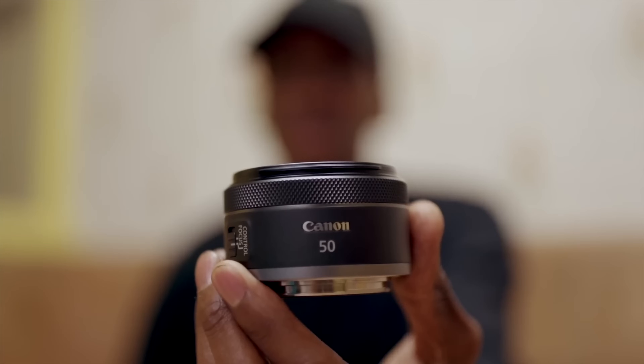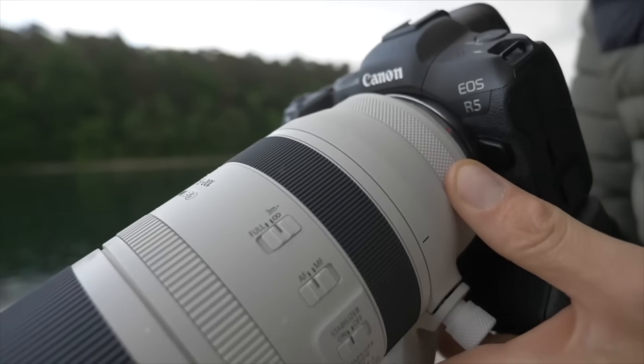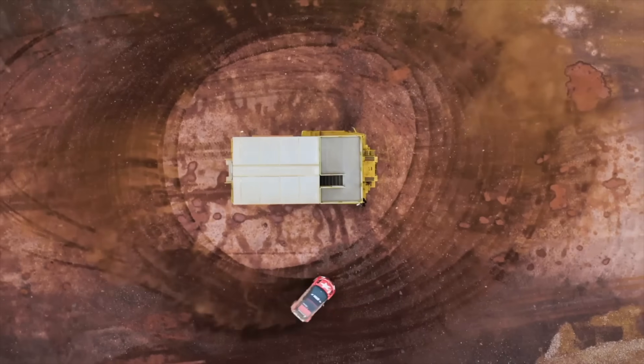Canon's found a way to solve a weird but very real problem found in most mirrorless camera sensors: stray light messing with your pixels. Their solution results in cleaner images, less noise, and better shadow detail.